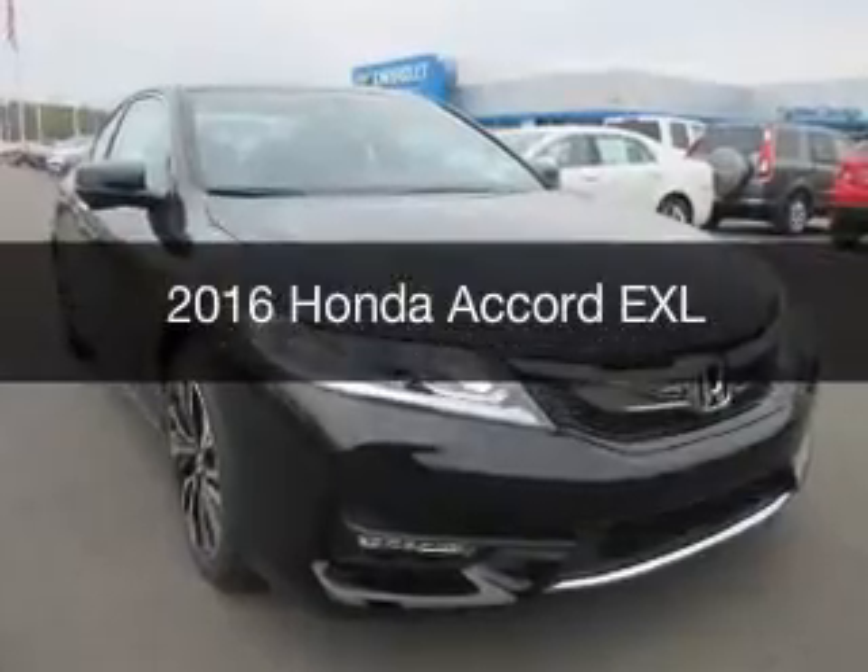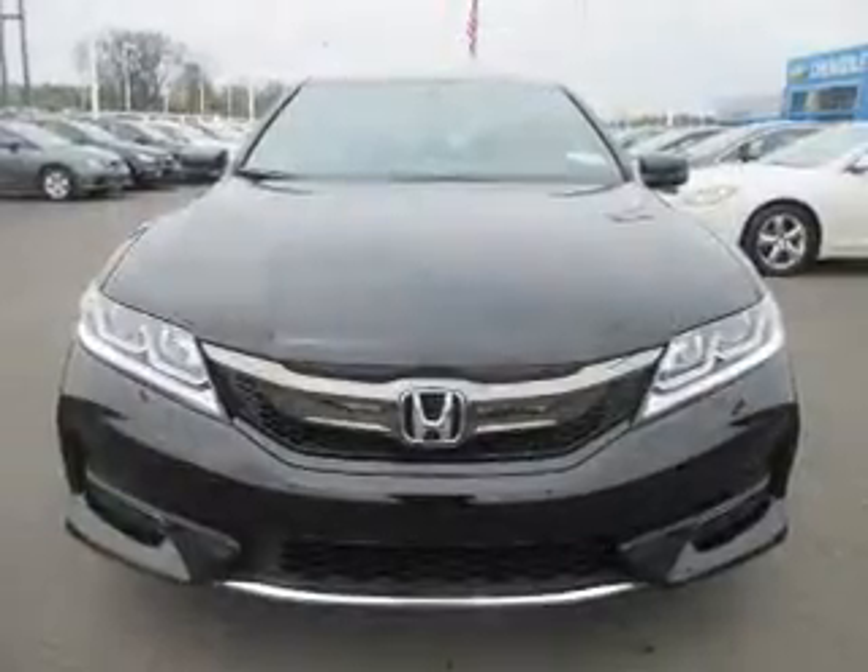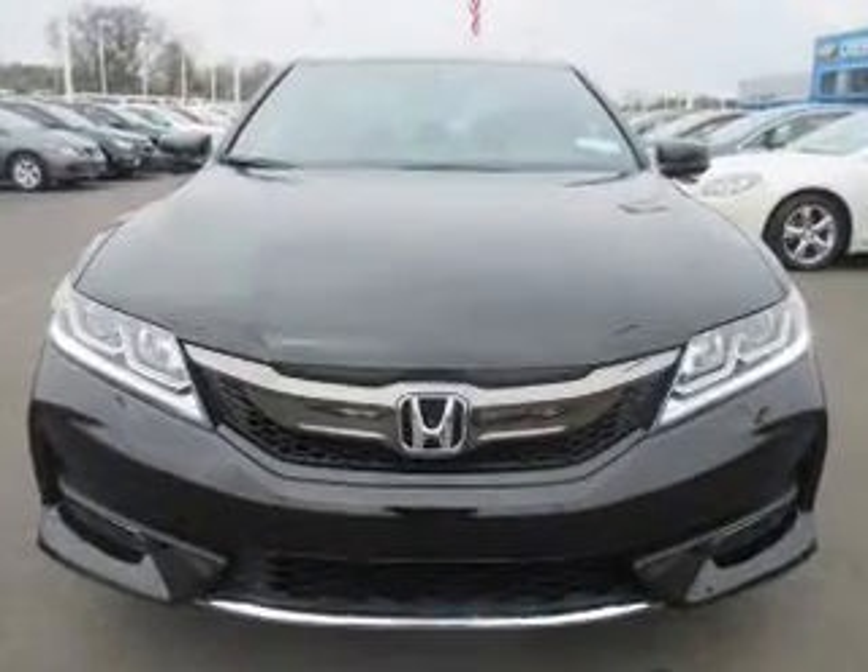This is a new 2016 Honda Accord. It's powered by a front-wheel drive engine and an automatic transmission.